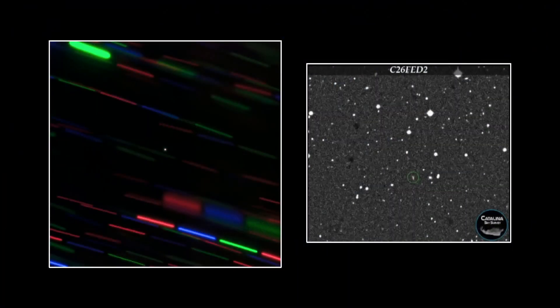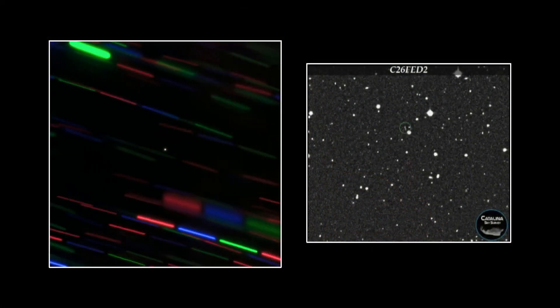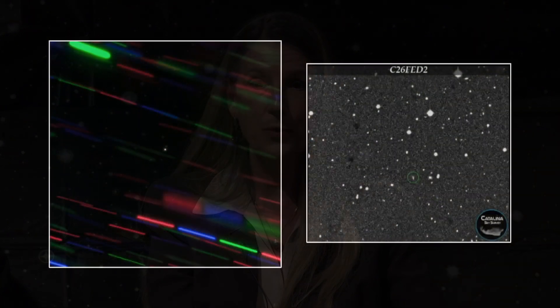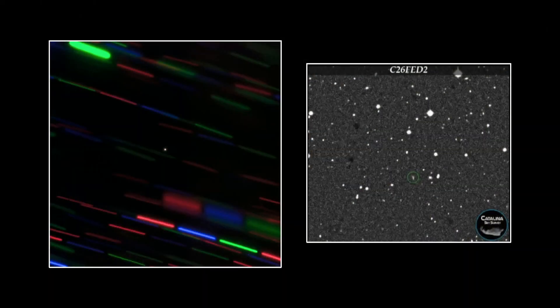What you're looking at on the left there is the object, which is called 2020 CD3, in the middle. And the blue, green, and pink are star trails. In other words, they've kept the telescope centered on the object, and as it was moving in the sky relative to the background stars, the stars look like streaks. On the right side, you can actually see the little circle moving through the field.